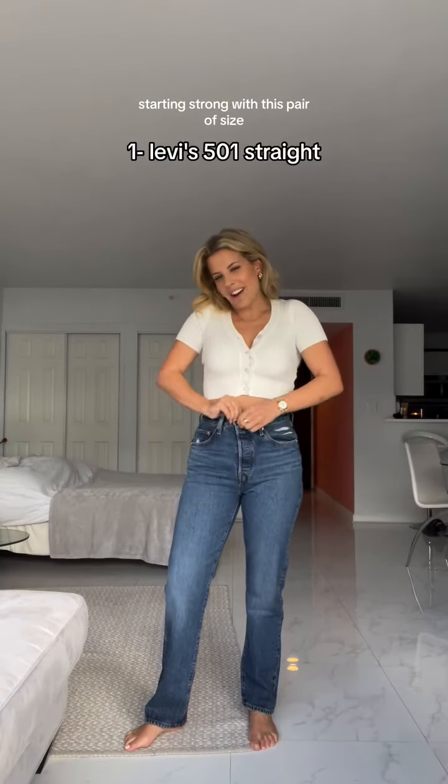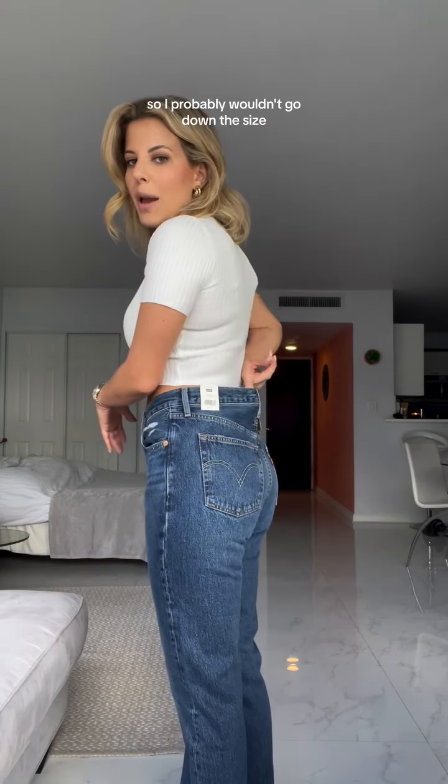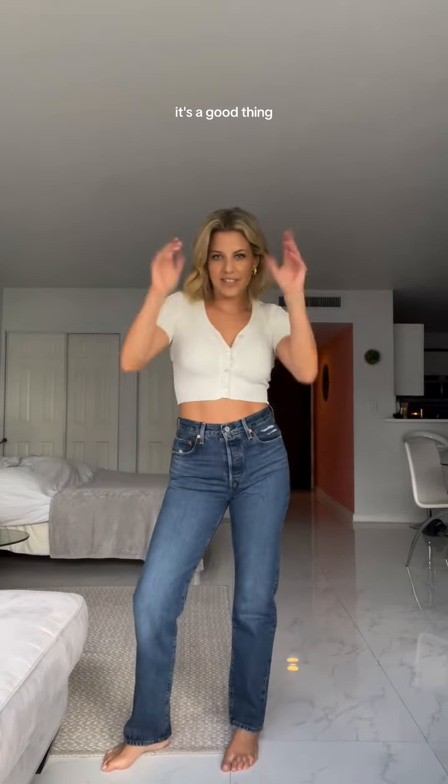Starting strong, this pair of Levi's. Big in the waist, but they fit through the hips and bum, so I probably wouldn't go down a size. Affordable, as Levi's are, with a little bit of room to, like, eat some meals. It's a good thing.